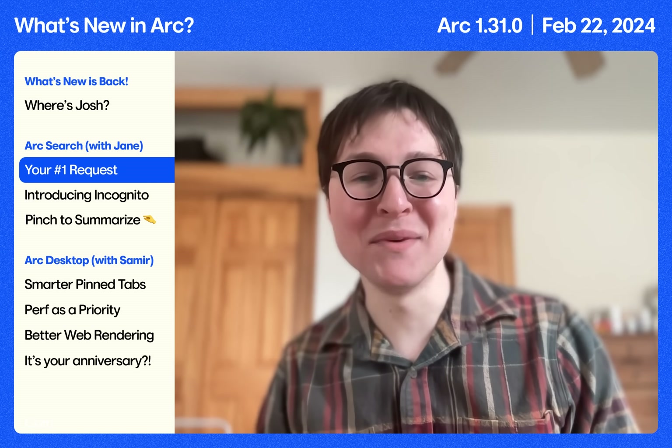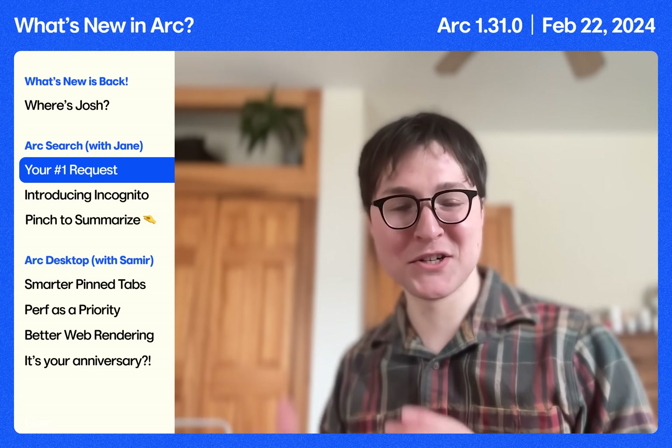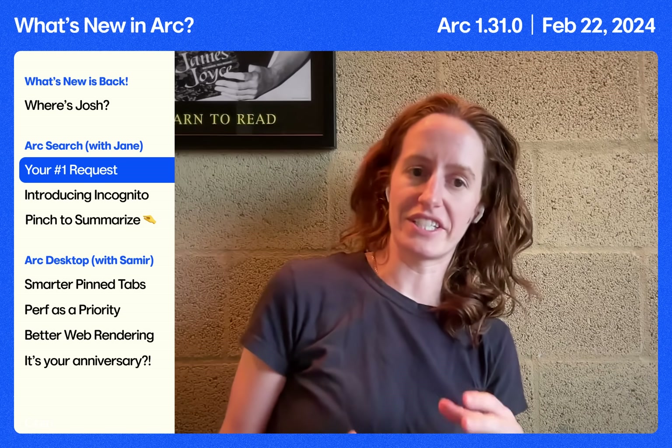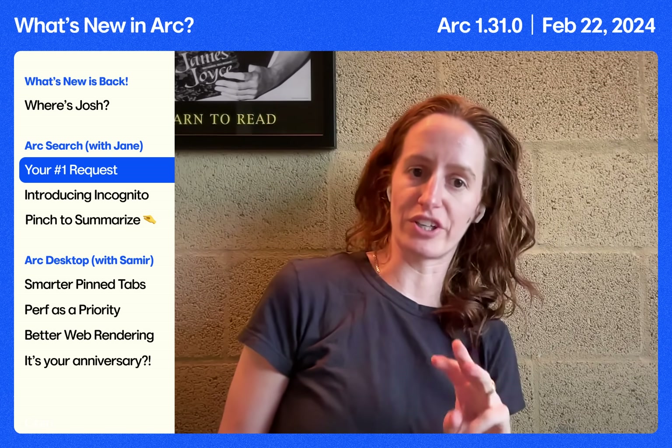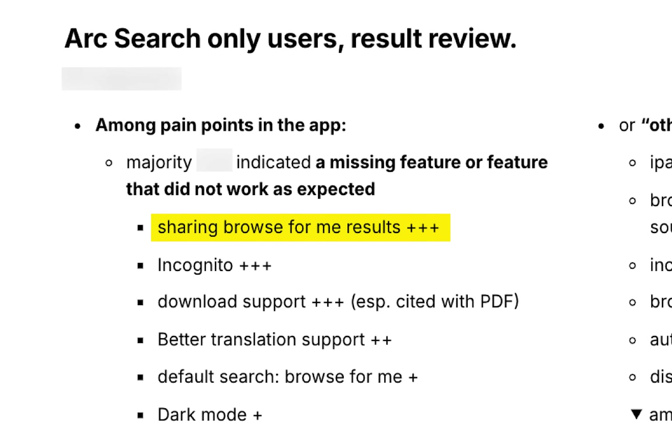First up, I'm going to kick it to Jane to speak about a big update we're pushing to ARK Search today. It's been three weeks since we launched ARK Search, and the reception has blown away our expectations. I have a big update today with three new features based on what you all have been asking for. First up, our most requested feature: shareable Browse For Me pages.